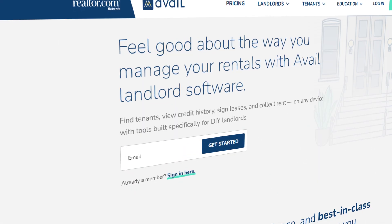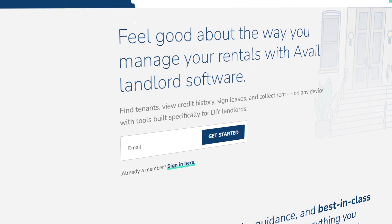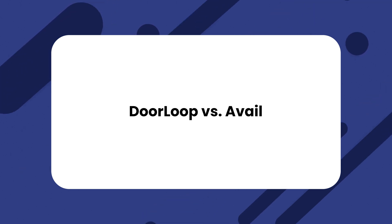Choosing the right property management software is challenging with so many features, prices, and user reviews to consider. I've done the searching and diving deep into customer feedback to review Avail, a property management software. Is it right for you? I guess we'll find out. In this video, I'll be discussing Avail and DoorLoop. Stick around till the end of the video for something special.